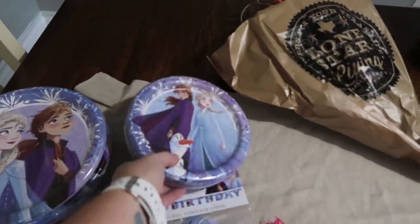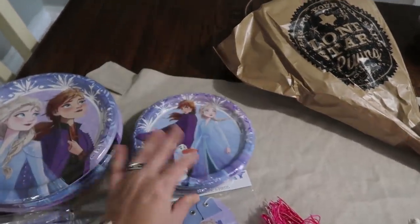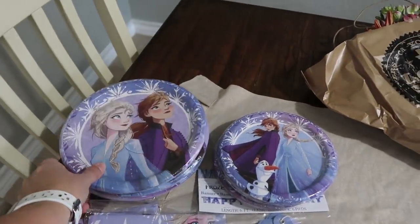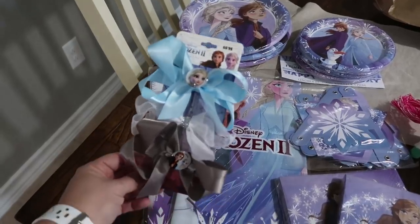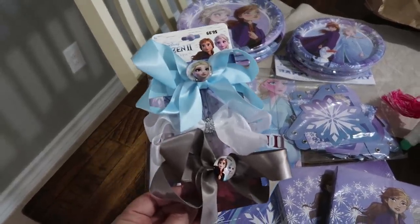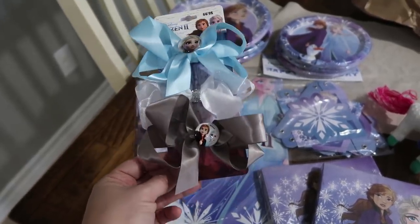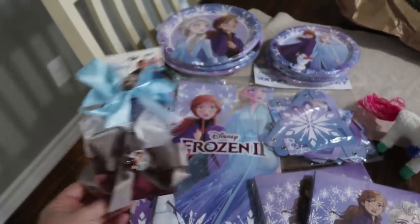I got three packages of the dessert paper plates — there's eight in each — and then three packages of the larger paper plates because we are going to have appetizer finger foods and then cake. Then I saw this three-pack of little hair bows and I just had to get it. I don't know if Rose will wear one in her hair, but I know Pearl will. I just think those are so pretty.